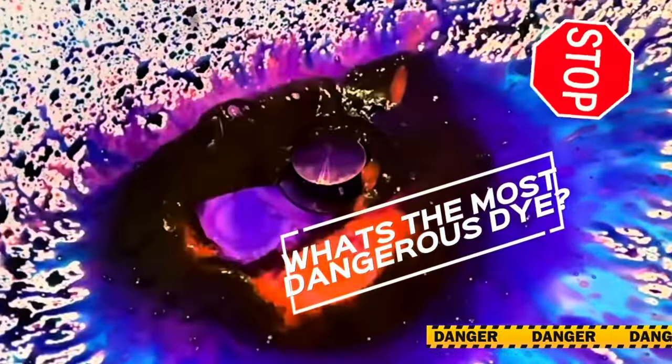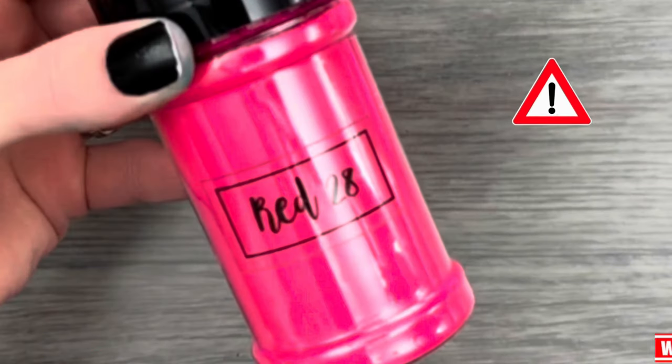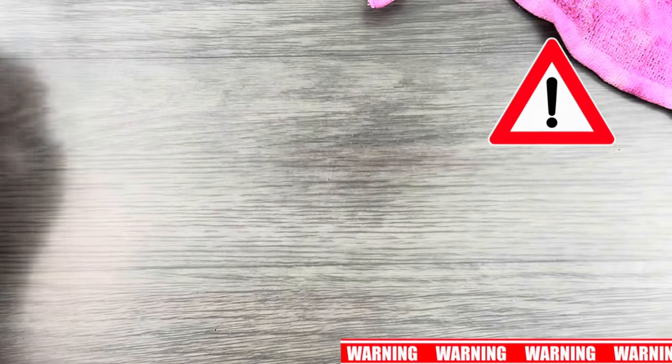Can you guess the most dangerous dye when it comes to staining? If you guessed red, you are correct. In my experience, Red 28 is the most potent dye color. Check out the description for important information and further reading.